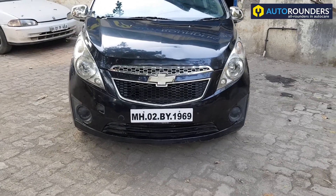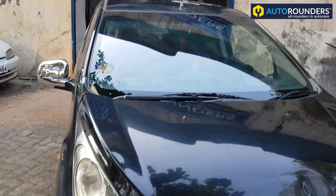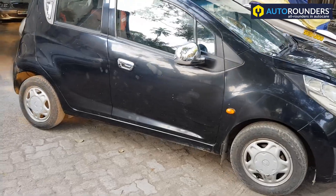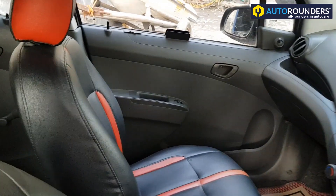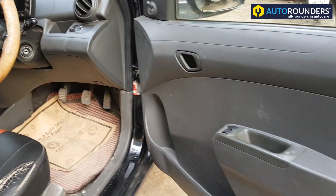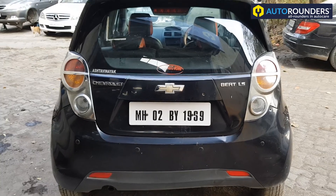Hi everyone, this is a Chevrolet Beat which has come to Auto Rounders in Mumbai for a complete makeover. We will be customizing this car from outside and also from inside. You can see that's the original interior, which will be customized by Auto Rounders. Stay tuned to Auto Rounders — we are from Mumbai, you can reach us on 766-830-830, and that's our workshop where the work will be done.